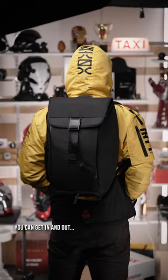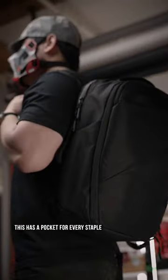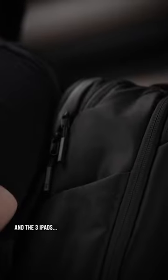Then, to keep it simple, one with a giant magnetic clip so you can get in and out in a jiffy. Finally, if you carry your whole desk with you, this one has a pocket for every staple, eraser, and the three iPads you never use.